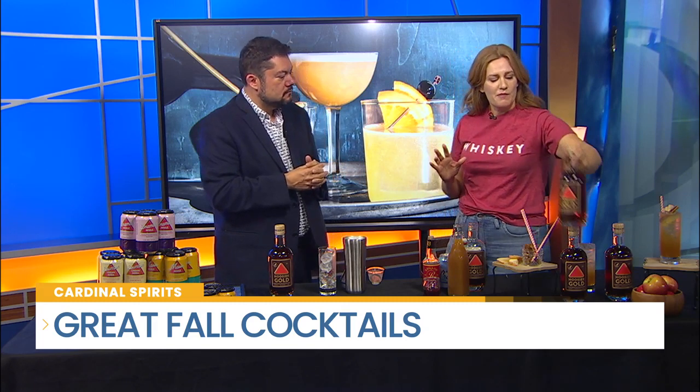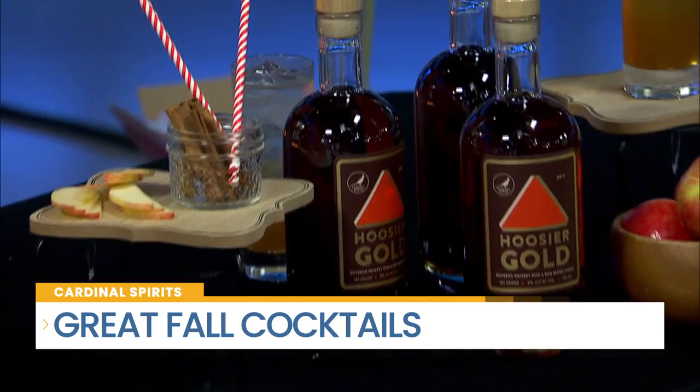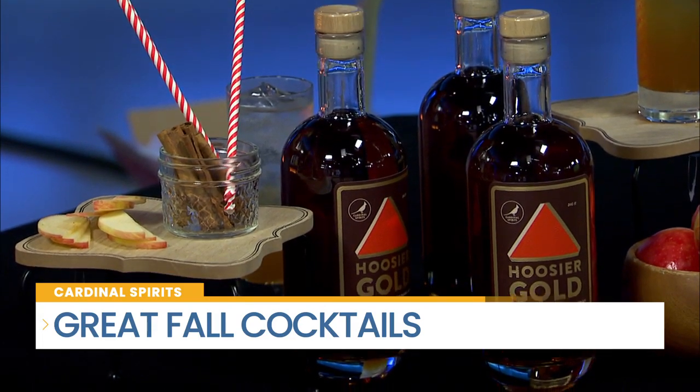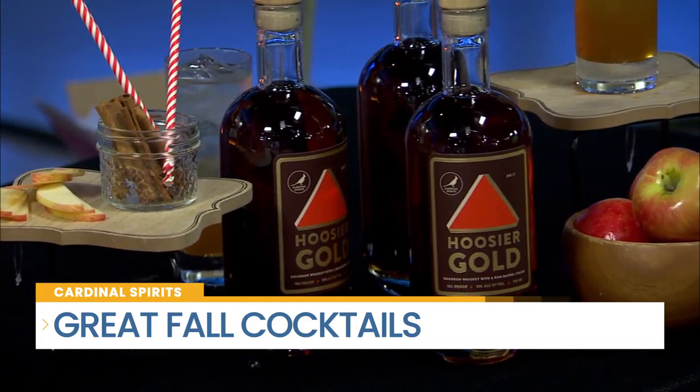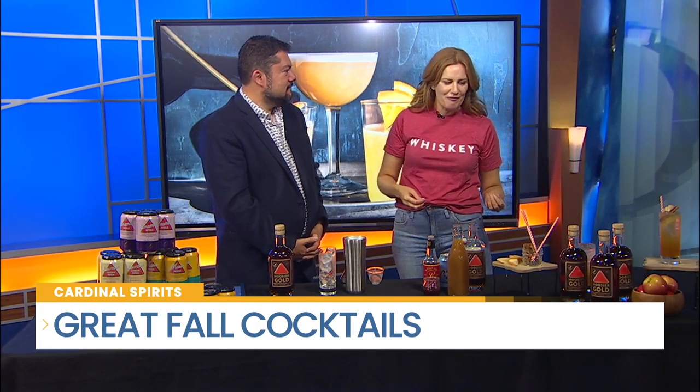So, Hoosier Gold is their newest bourbon. It's a blended bourbon series. The blended part means you're going to find three to seven-year-old bourbons in that bottle. One of the bourbons was finished in a plantation rum barrel, which is a little unusual and gives it a really special finish. The series part means they'll come out with more of these special blends. This particular blend is limited, so you've got to go out and find it — it's at Belmont in town right now.